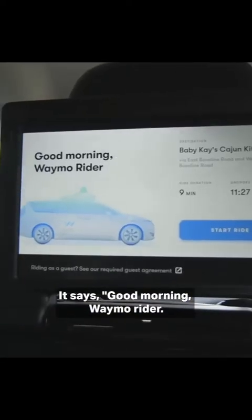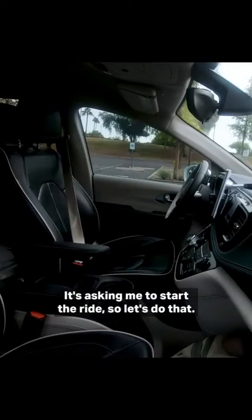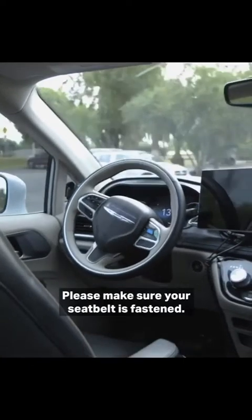It says 'Good morning, Waymo Rider. Our destination is Baby K's Cajun Kitchen.' It's asking me to start the ride, so let's do that. Heading to Baby K's Cajun Kitchen. Please make sure your seat belt is fastened.